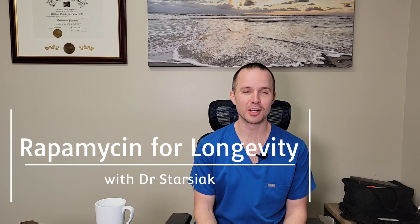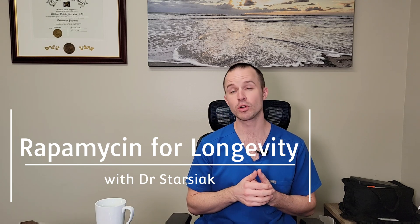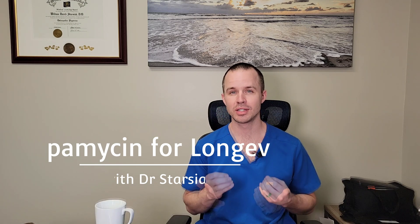Hi, I'm Dr. William Starzyak, and in this video I'm going to talk about rapamycin, or more commonly known as sirolimus. This is a medication that was discovered in a soil bacteria from a soil sample found on Easter Island.